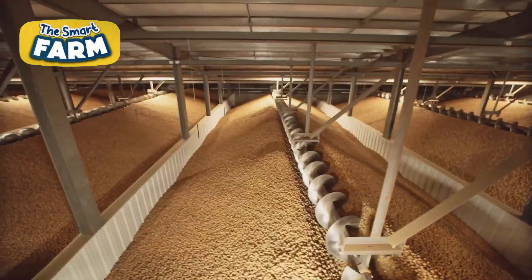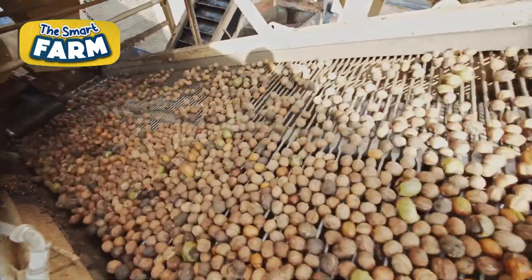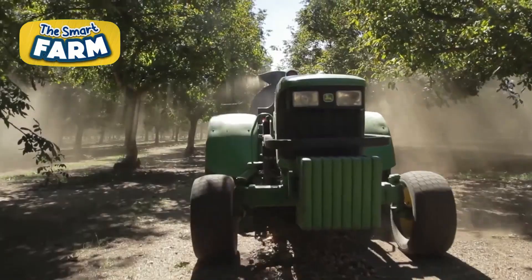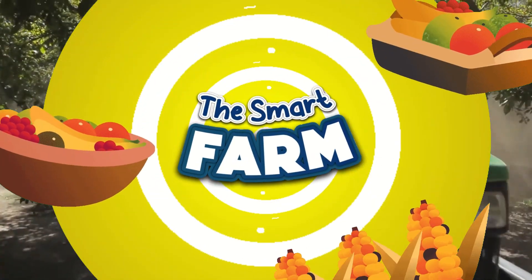From harvesting to processing deshelled walnuts for snacks, worldwide walnut production reached nearly 3 million metric tons in 2023, ensuring a steady high-quality supply.